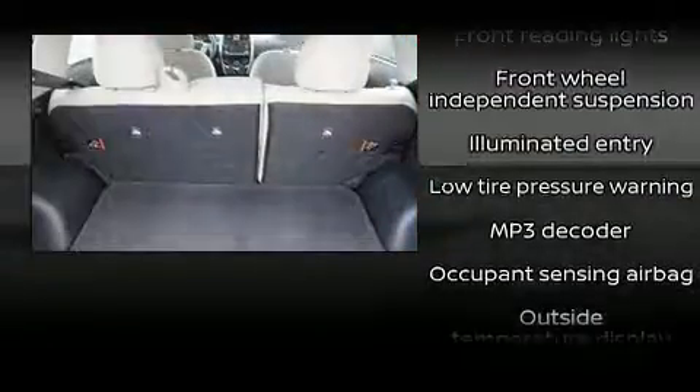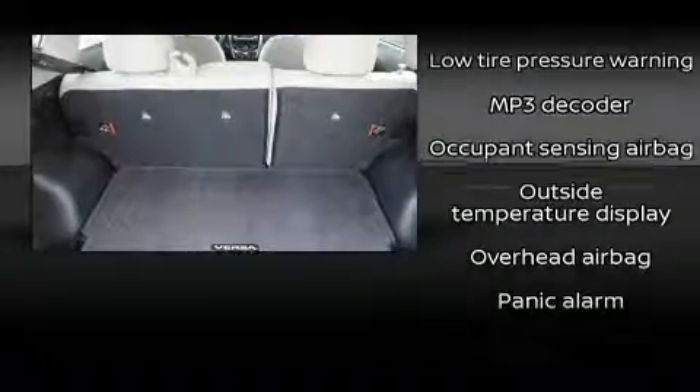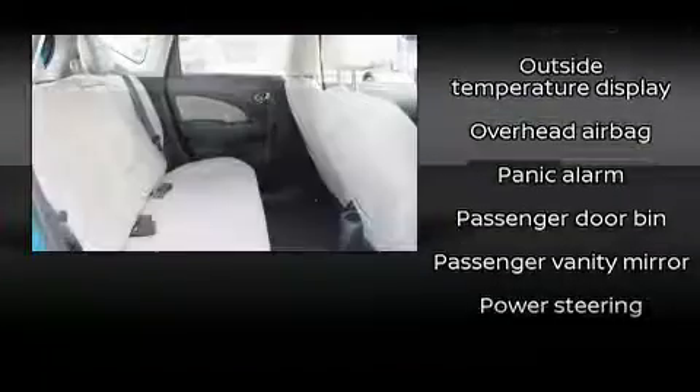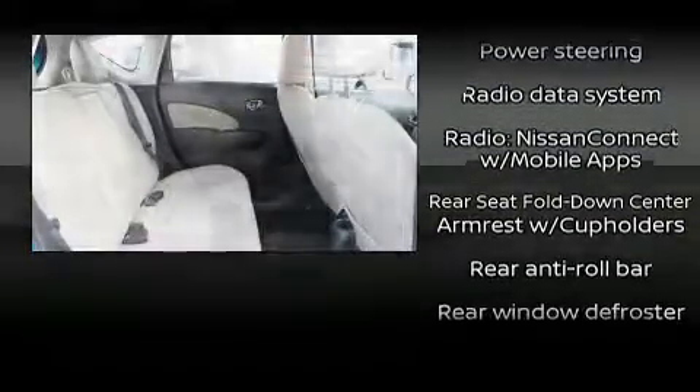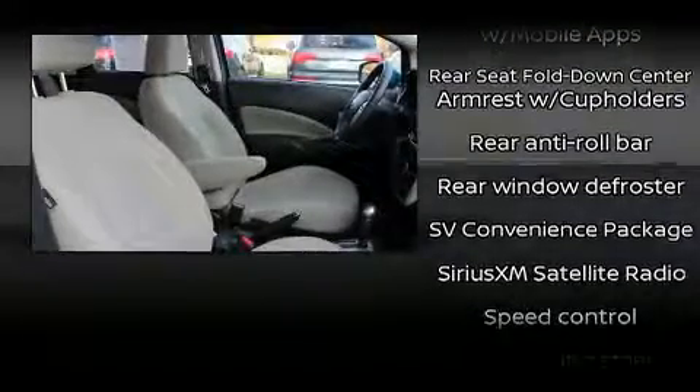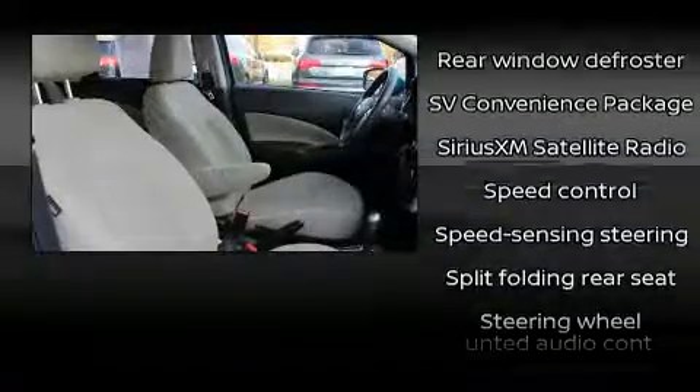Side-curtain airbags deploy in extreme circumstances, shielding you and your passengers from collision forces. It also arrives with a Carfax History Report, providing you peace of mind with detailed information.